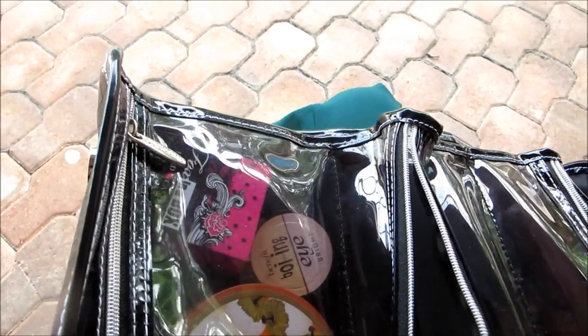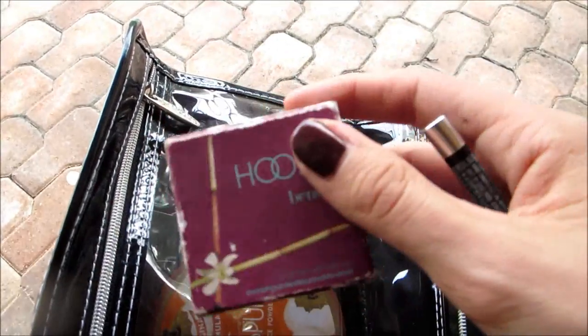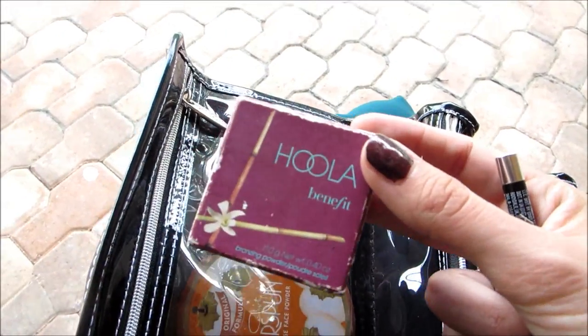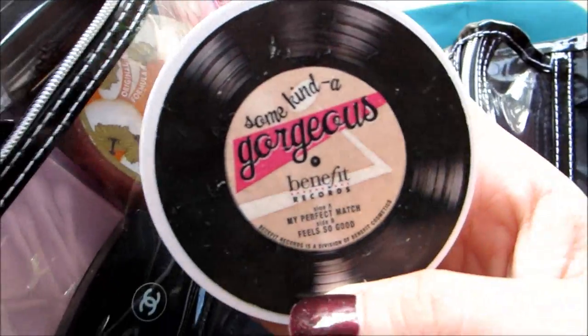Concealer pencil for hiding anything that comes up. I use this for contouring. Then in the big pouch...